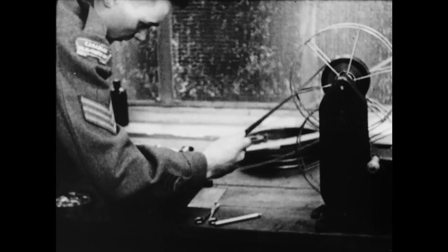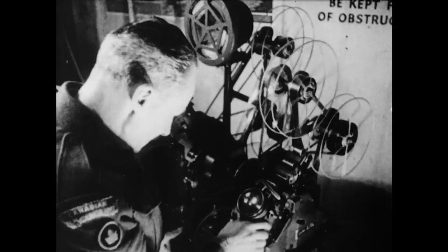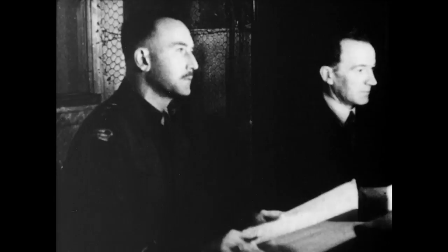Once the silent reel is made, sound effects and background music are built on the soundtrack. Moviolas are used to see and hear the results. In the recording theatre, the newsreel goes to press. Sound effects, background music and the voice of the commentator are welded by the film editor and the sound engineer into a finished reel.